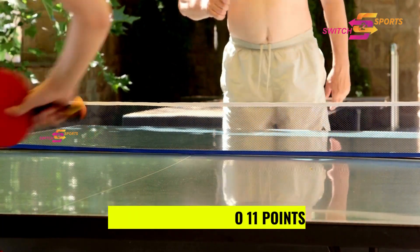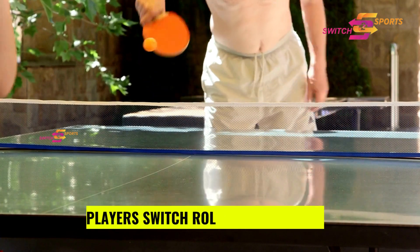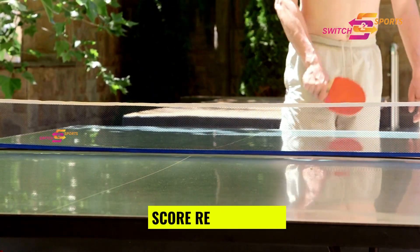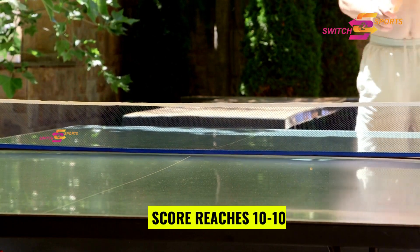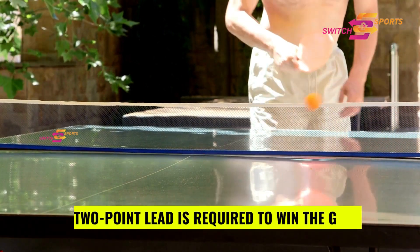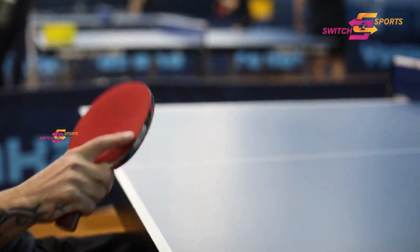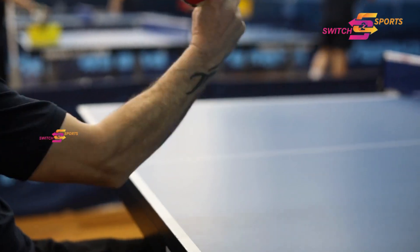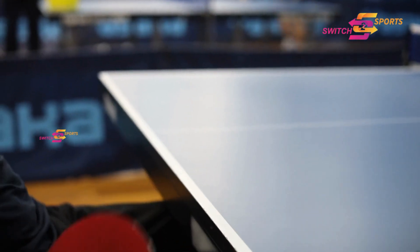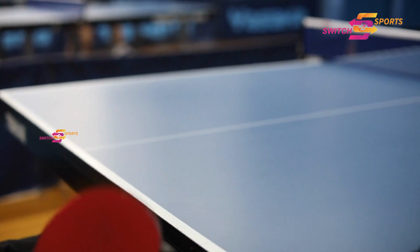In table tennis, games are played to 11 points. After every 2 points, the players switch roles as server. However, things get more intense when the score reaches 10-10, as a 2-point lead is required to win the game. Talk about a nail-biting finish! Precision, strategy, and a little bit of luck are essential in securing those crucial points.